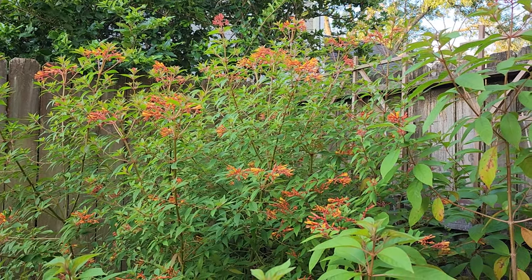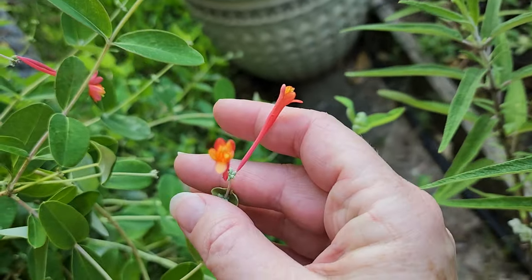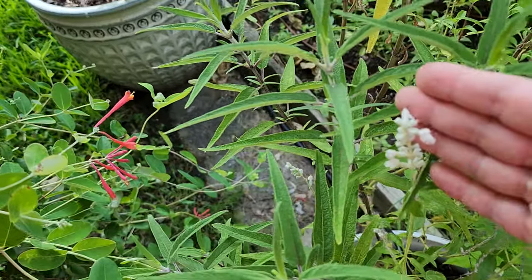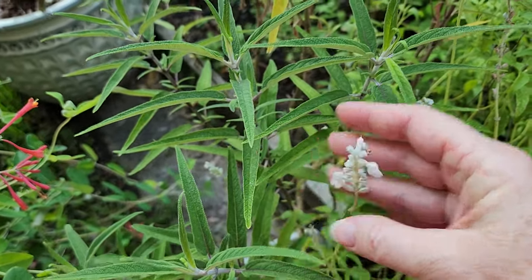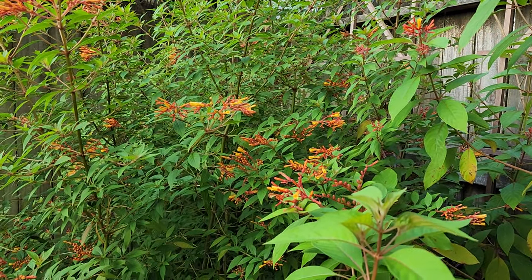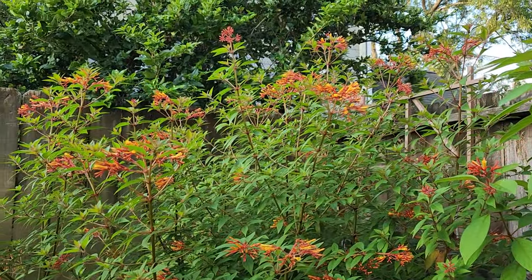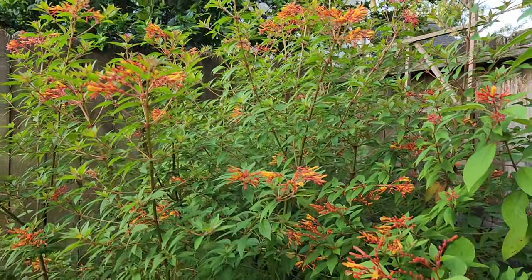I garden south of Houston along the Texas Gulf Coast in zone 9, with very hot and humid weather and clay soil. If you're thinking about attracting hummingbirds, you've hopefully thought about what plants they're most attracted to. I've planted things that attract hummingbirds in summer and fall — for us it's hot and humid, so very different plants are prolifically flowering now compared to springtime.